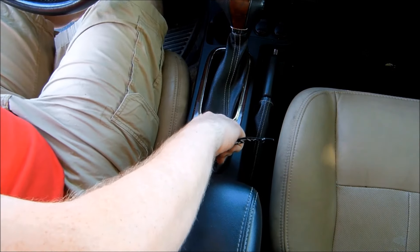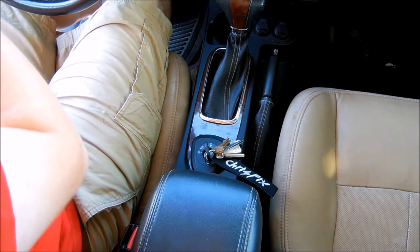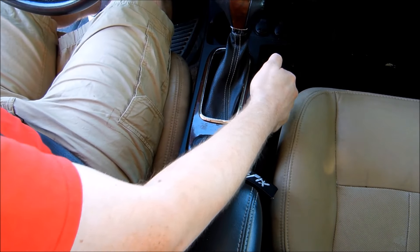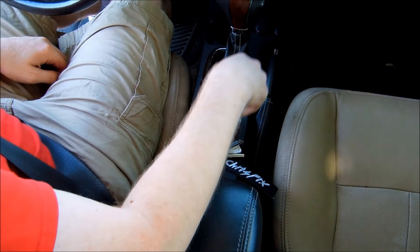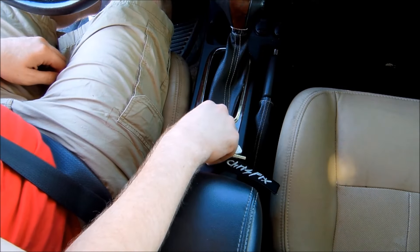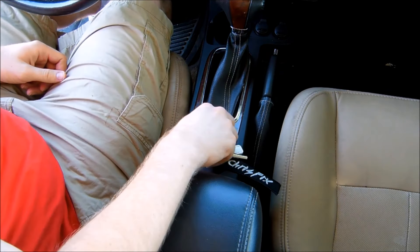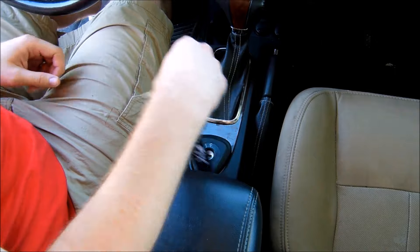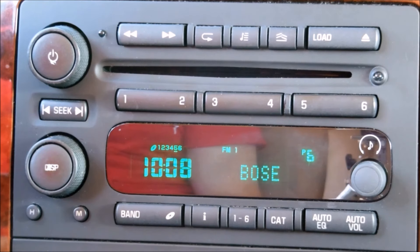Moving on to the inside, the first thing you notice is the key is in the center console where a cup holder would normally be. This is the same in all Saab vehicles and is done for a couple of reasons. The first is cited as a safety reason, as traditional ignition key placement has the potential for knee injuries. The second is convenience, as the current location is adjacent to the seatbelt buckle, handbrake, and gear lever. I personally love giving someone the key and watching their reaction when they can't find the ignition. Every screen in this car is green — even the dials light up green at night.